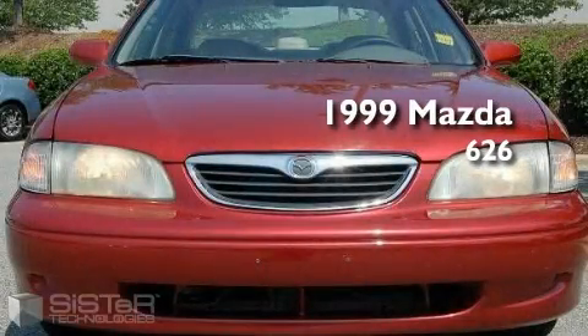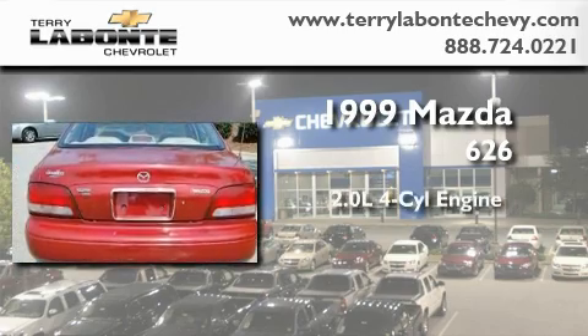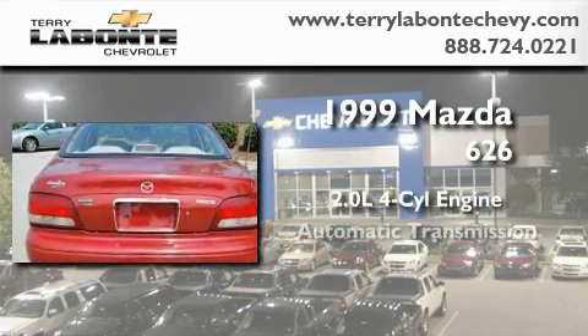This is a 1999 Mazda 626. It has a 2.0 liter four-cylinder engine and an automatic transmission.